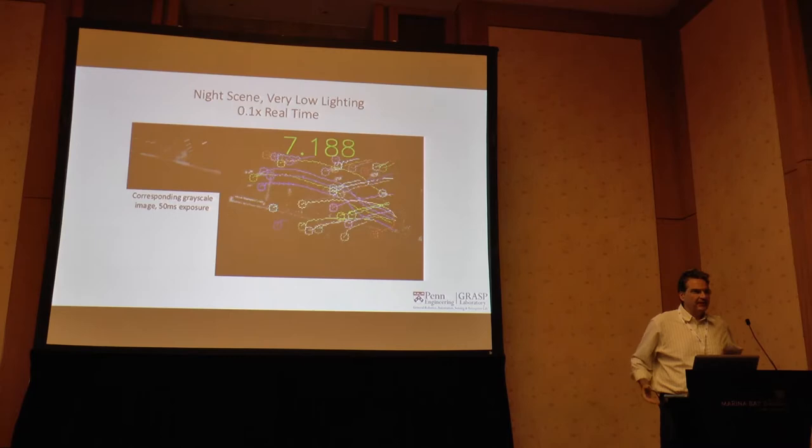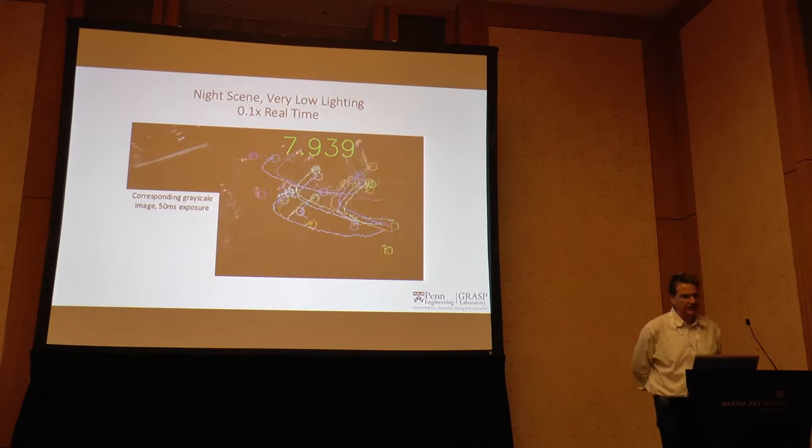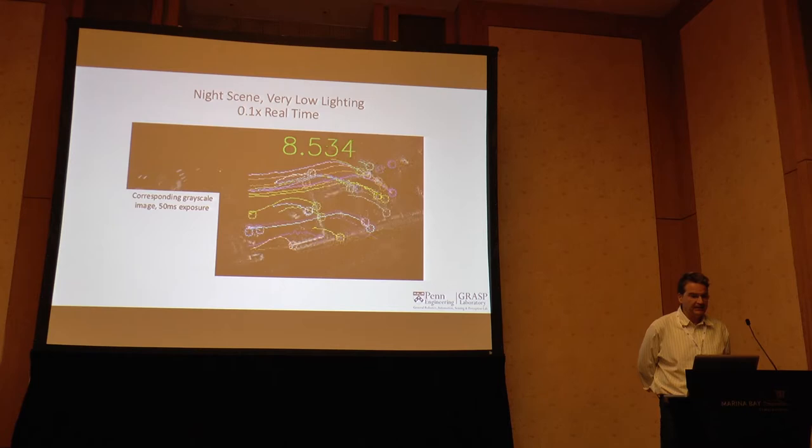We are pretty new in event-based cameras — we are almost five years late. There are already very good papers from 2011 and 2012.